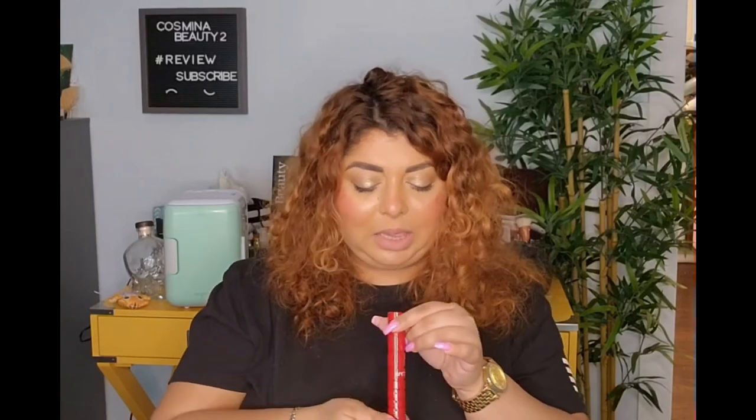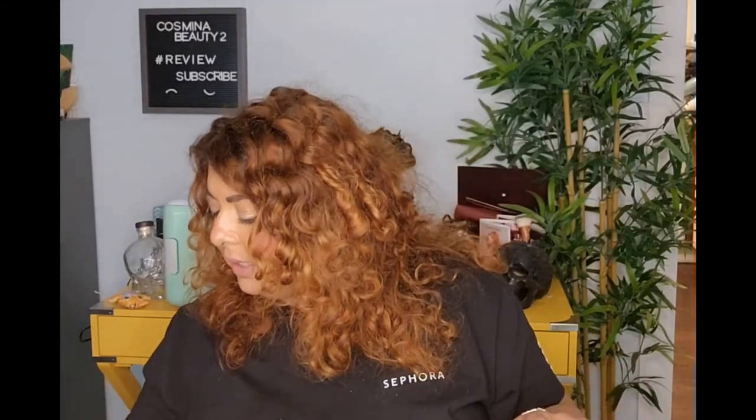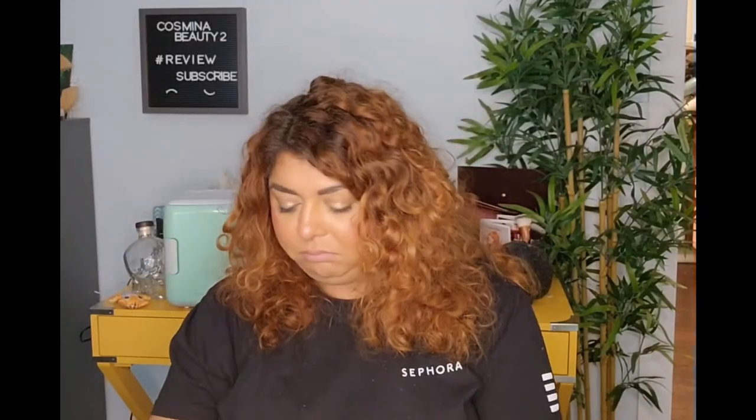The last thing I got is the NARS Climax Mascara — I love this thing! I had it in a mini size before, so it's great to have it in full size as well.